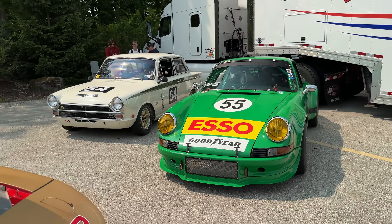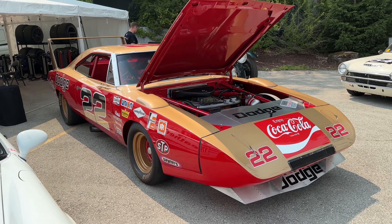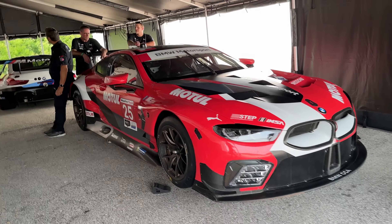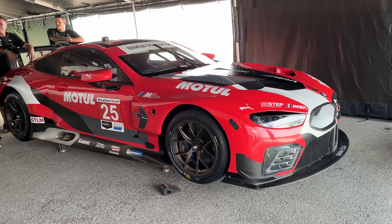Some of these cars you're going to see throughout this video either on the track or in downtown Elkhart Lake. We were wrong — this is the one that was out there earlier. I believe that one was running in Colin's group when we were on the inside of Turn 12.